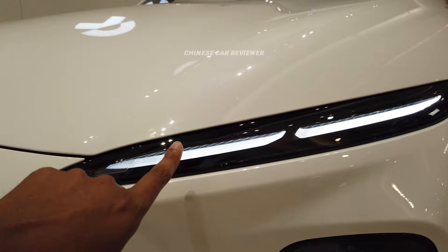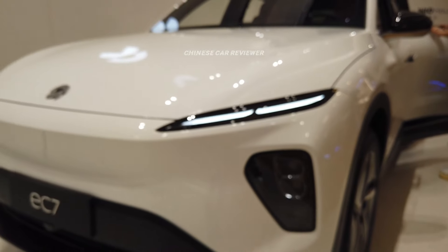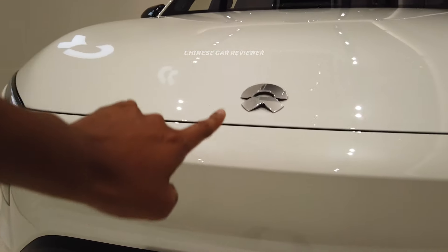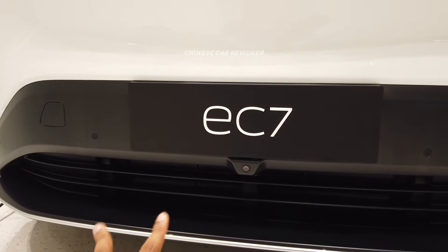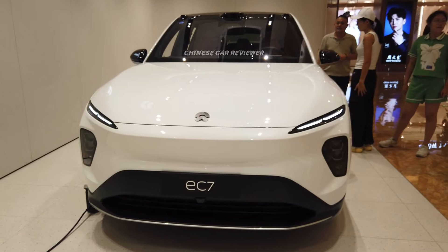We have LED daytime running lights, which are visible day and night. We also have LED headlights with LED high beam and low beam. Here is the NIO logo, a 360 camera, and a functional grille. The drag coefficient of this vehicle is 0.23 Cd — they have done a great job with the aerodynamic performance.